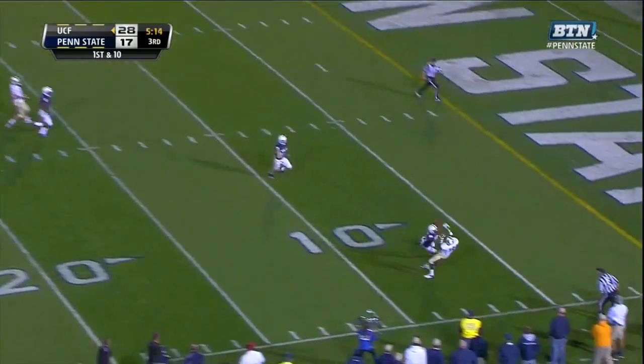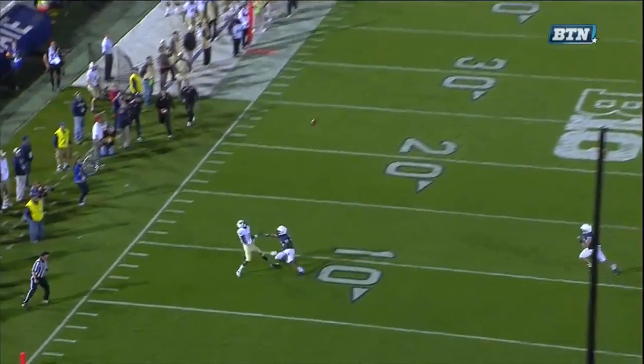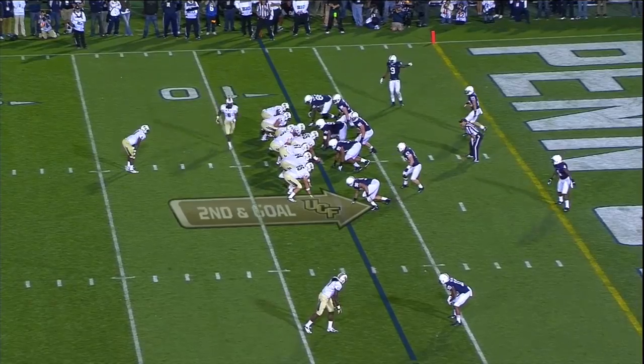Here's Bortles going deep — over the back shoulder of a receiver going deep. Watch it there. That is impossible to defend. Ball in motion.